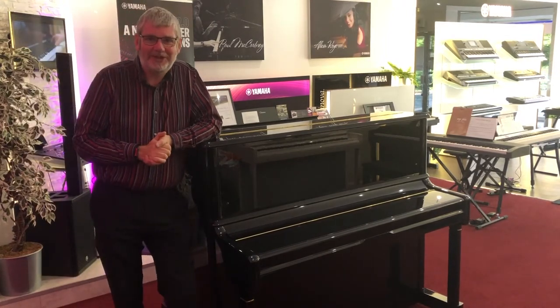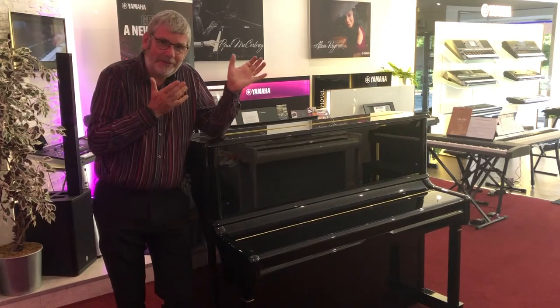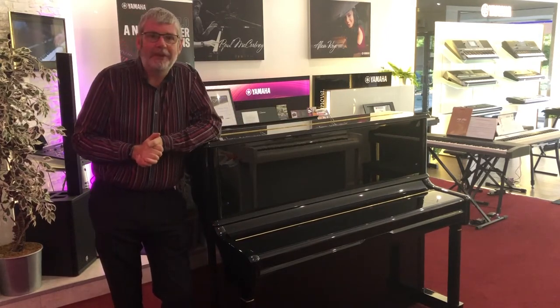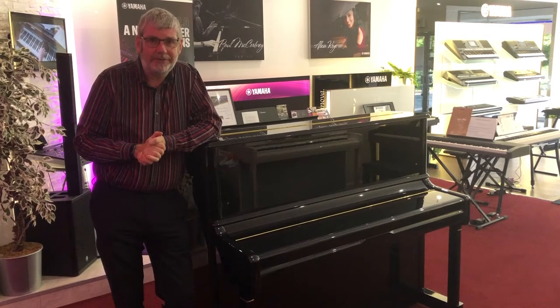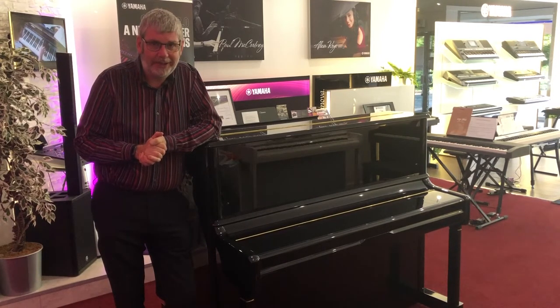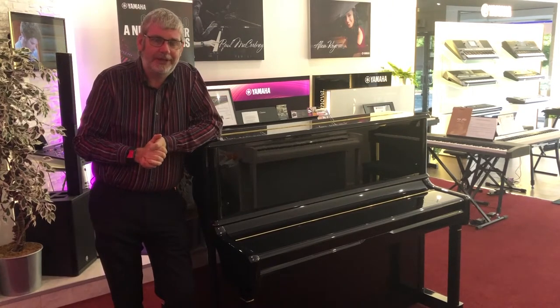Hello, it's Richard here from Remmers Music in Edinburgh. We've got something really special for you today. This is a used Rittmüller UP125 acoustic upright piano in the classic polished ebony finish.